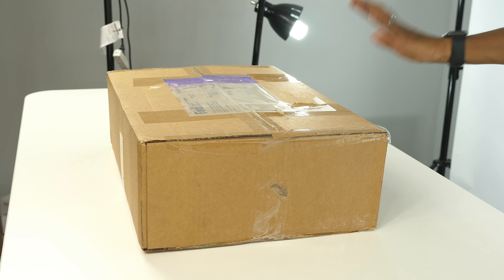What up guys, Jacques Slade here back with another unboxing, and today I have a little surprise for you guys from the good folks over at the Three Stripes. As you guys know, Adidas is killing it right now.